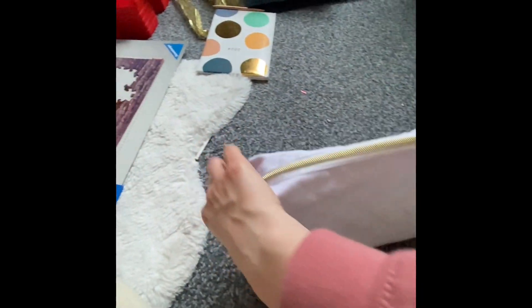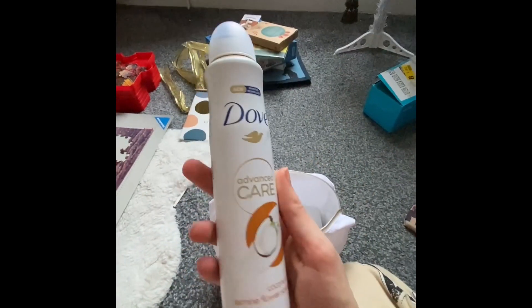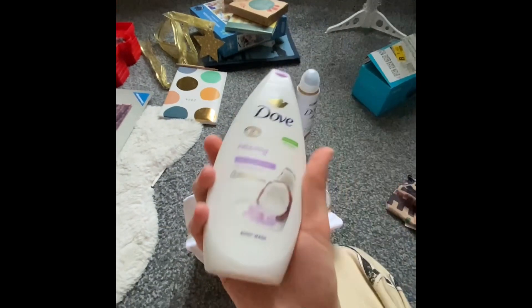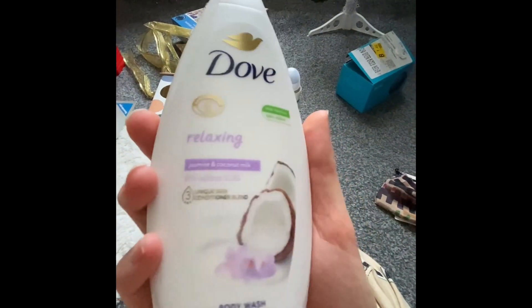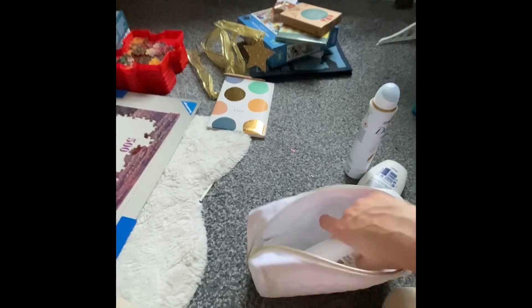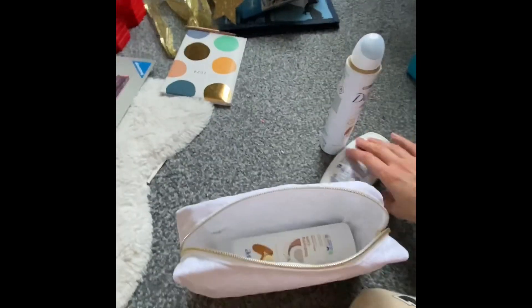Then my mom and dad also got me this DKNY set, so we've got deodorant, and a moisturizing body wash, and then the body lotion. So that was in there.